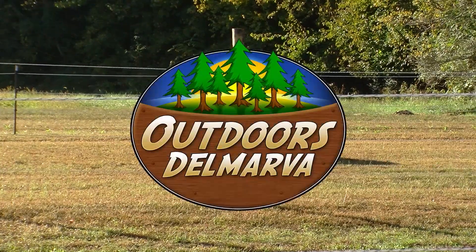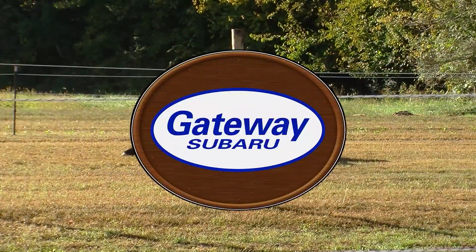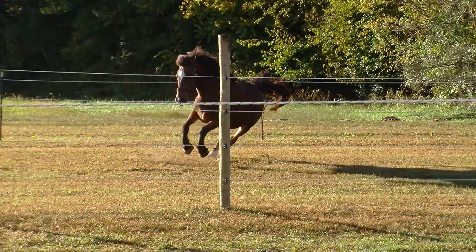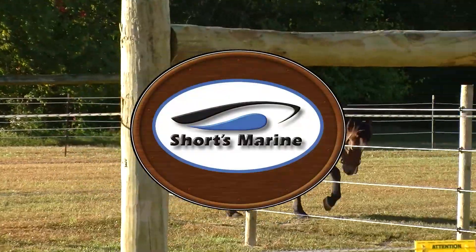You're watching Outdoors Delmarva, presented by Gateway Subaru — higher standards. Sponsored by Shorts Marine.